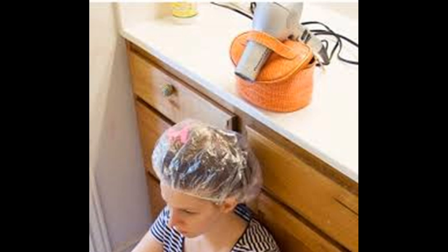Some products suggest using a hair dryer to help activate the product in your hair, which allows it to absorb more easily. Use a hair dryer on a low setting to direct warm air to your hair and help activate the product. Make sure your hair dryer doesn't get too hot, since you don't want to melt the plastic cap if you are using one.